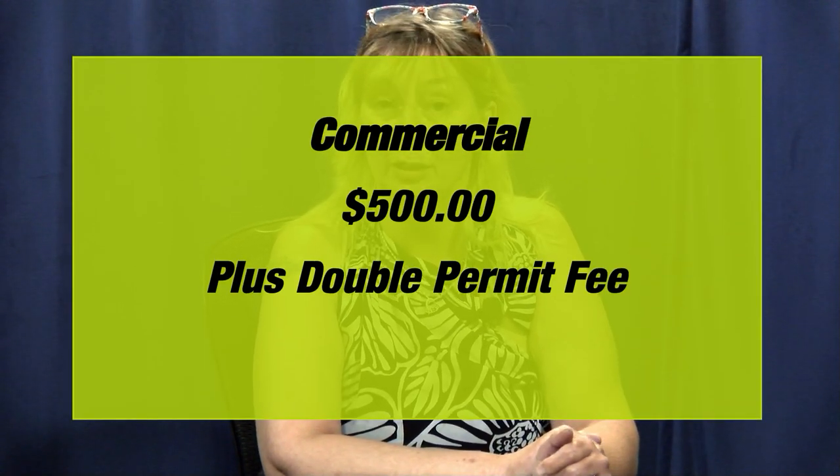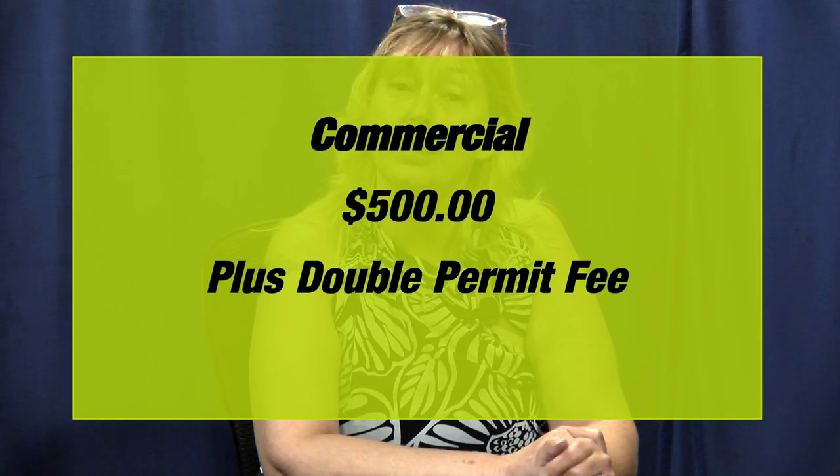If the property has three or more units, that falls under commercial, and at that point it's a $500 stop work order fee with double permit fees. So save us both some time, money, and paperwork — please submit those building permit applications. We'll come out, do some inspections, and make sure that everything is done properly.